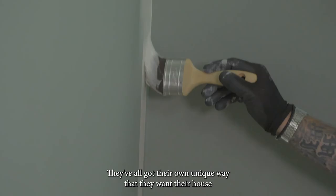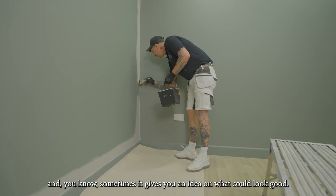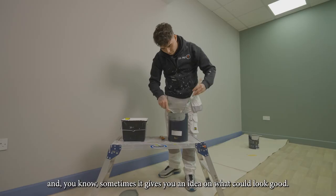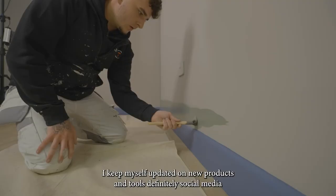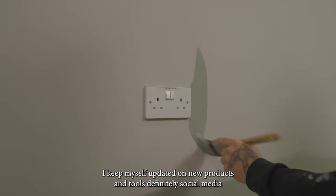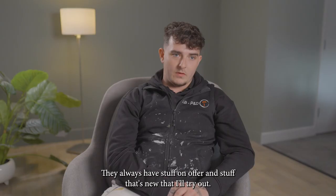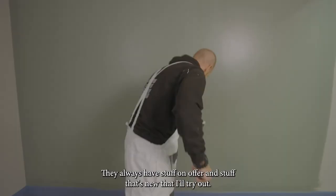They all choose different styles, different colours — they've all got their own unique way that they want their house, and sometimes it gives you an idea on what could look good. I keep myself updated on new products and tools — definitely social media, seeing other influencers and decorators, and going into Dulux centres. They always have stuff on offer and new things that I'll try out.